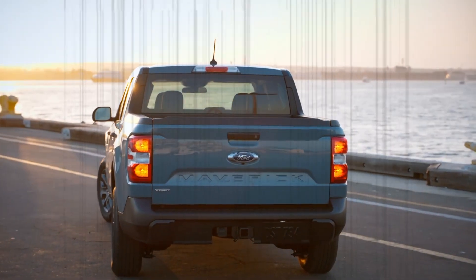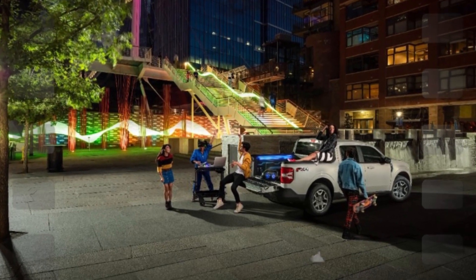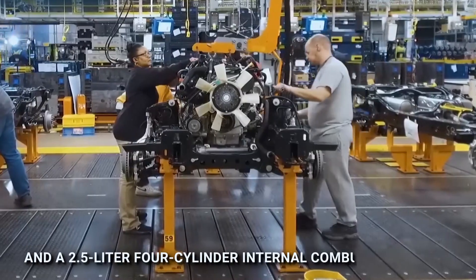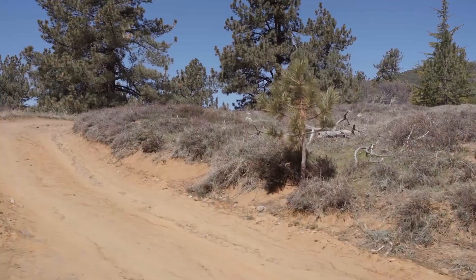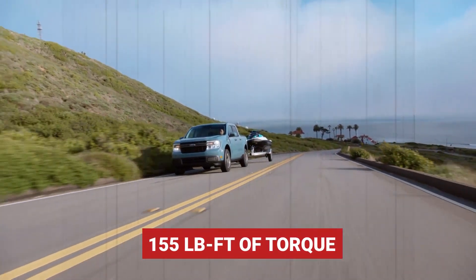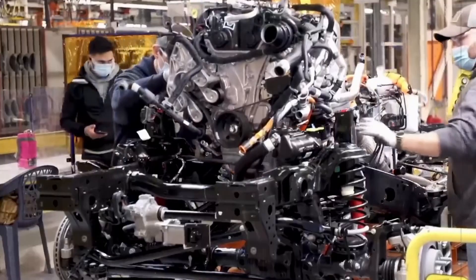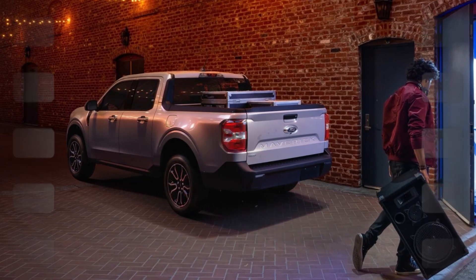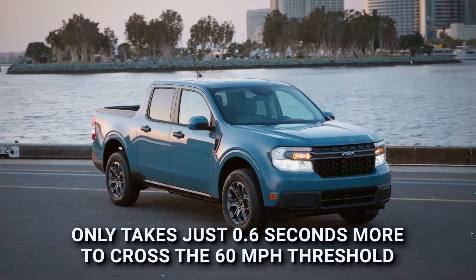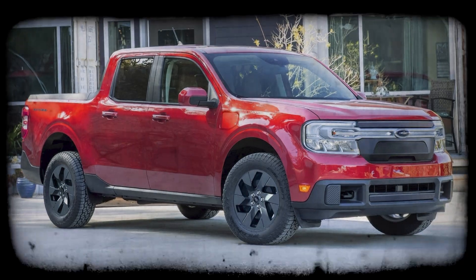For those who want to go down the path of electrification, Ford offers the 2024 Maverick Hybrid, which has been around since the Maverick's debut year. It combines a lithium-ion battery pack with a 2.5-liter four-cylinder internal combustion engine, raising total power output to 191 horsepower and 155 pound-feet of torque. Despite a 59 horsepower deficit compared to the turbocharged engine, the hybrid only takes 0.6 seconds more to cross the 60 MPH threshold.